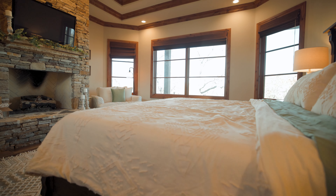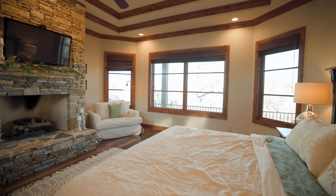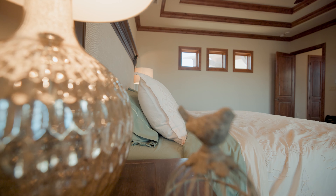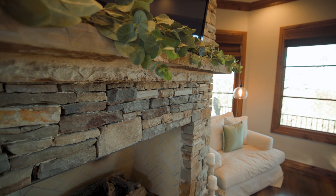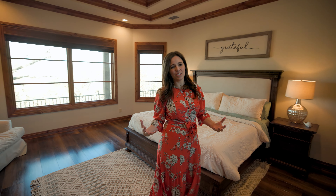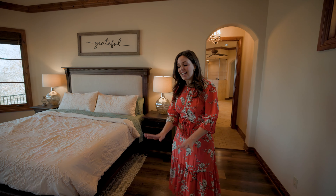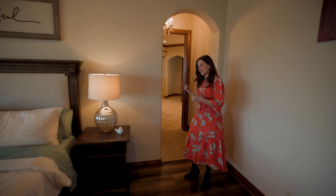Now this is a true retreat. When you walk in you're greeted with a wall of north-facing windows with amazing views. You also have a second wood-burning fireplace for those winter nights. This room is very spacious — it can accommodate a king-size bed and furniture, and these high-end finishes are continued into the ensuite.